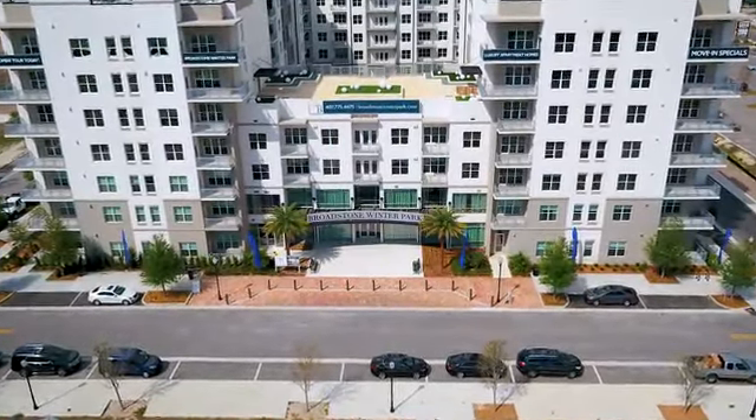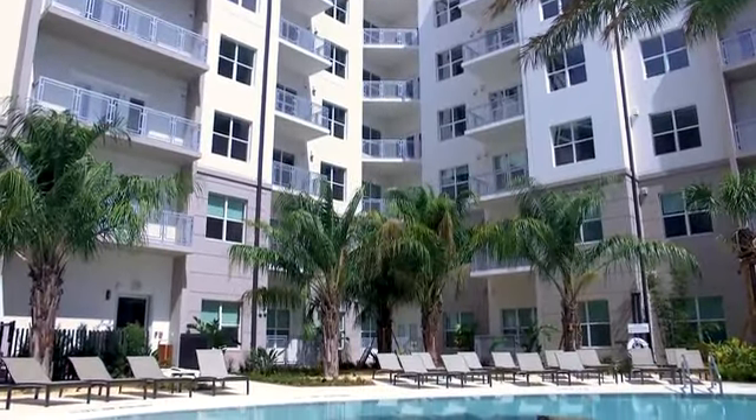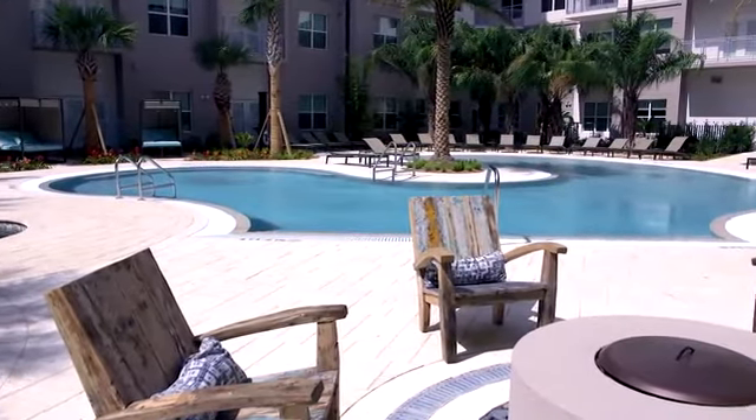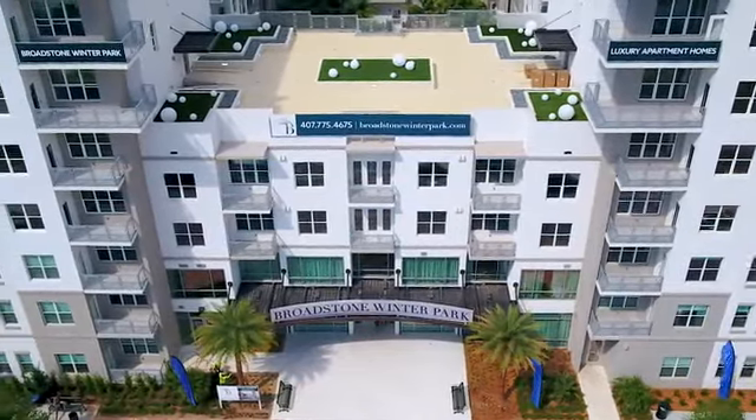Welcome to Broadstone Winter Park, a brand new community set to impress. With seven stories full of convenience and entertainment, we've got what you want. Enjoy our beach entry pool with resort-style cabanas and sky deck with panoramic views.